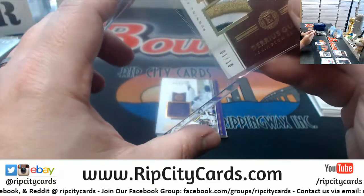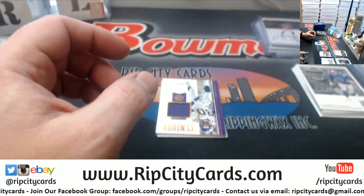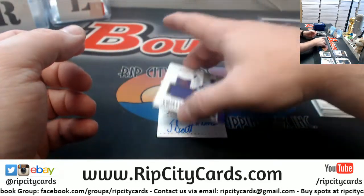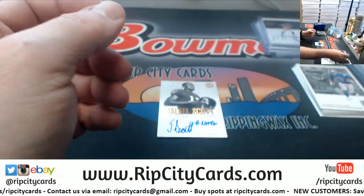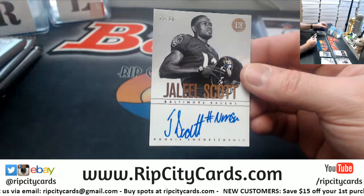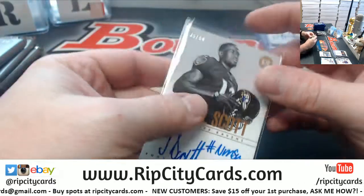It's a ton of low-numbered stuff. Some good names in it.